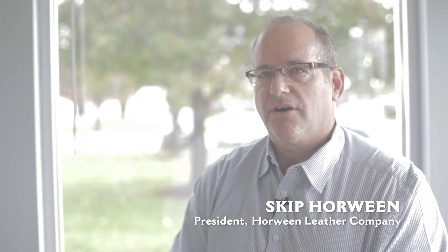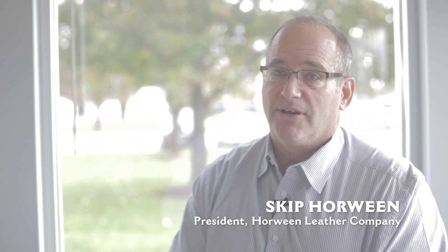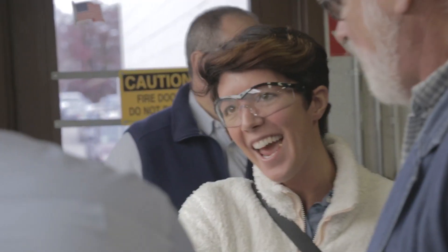Horween Leather Company is a family-owned tannery in Chicago. We were founded in 1905 by my great-grandfather, Isidore. The chance to work with the group here to do a U.S. collection, particularly one that harkened back to both of our roots, was something that we jumped at the chance to do.